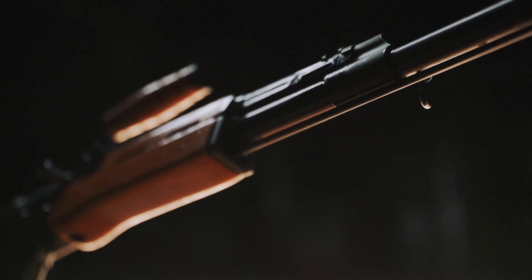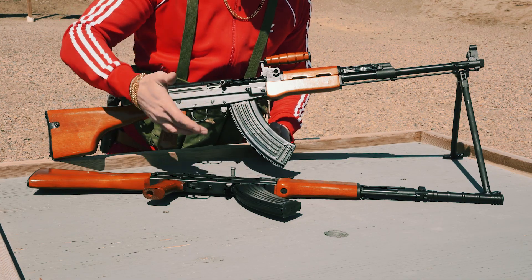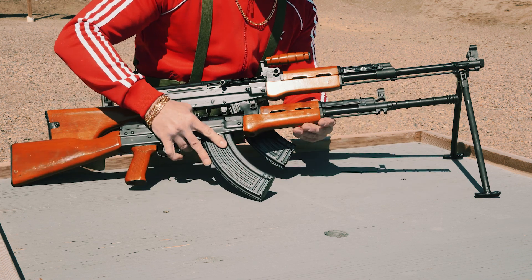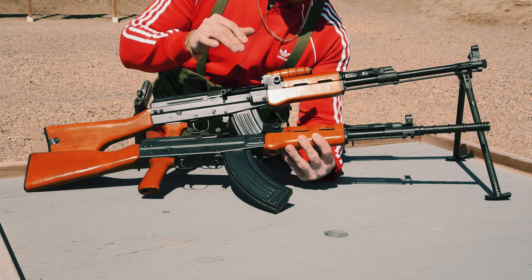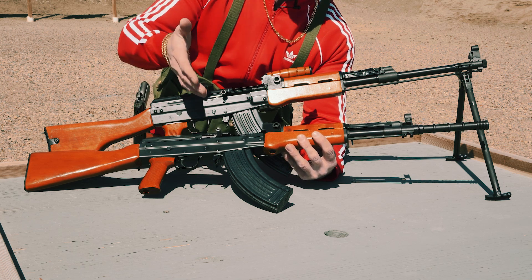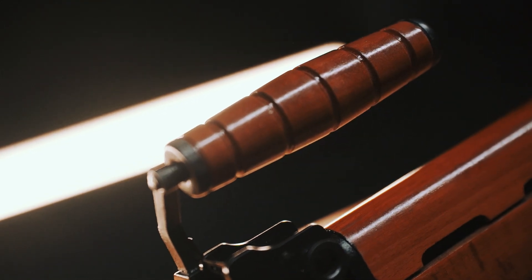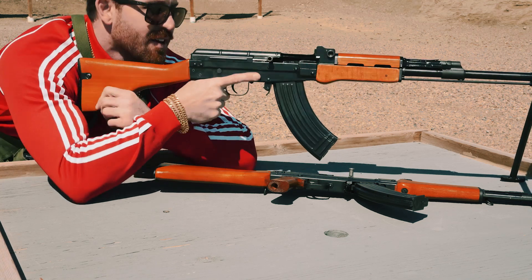First difference: the LMG model has a thicker and longer barrel, intended for better accuracy during sustained fire — which would matter more if the magazine weren't pinned at five rounds. The Type 81 LMG has an integral bipod, unlike the regular model which has a bayonet mount under the front sight. The front sight was moved to the end of the barrel on the LMG for a longer sight radius and more accuracy. There's also a top-folding carry handle, making it easier to carry the 10-pound rifle. The rear stock has been changed to a club-foot style, making shooting from a prone position easier by placing your support hand in that notch.